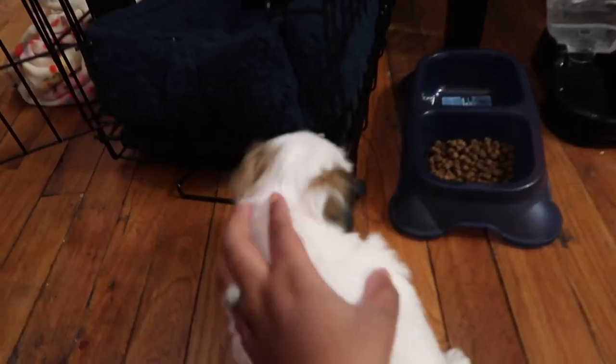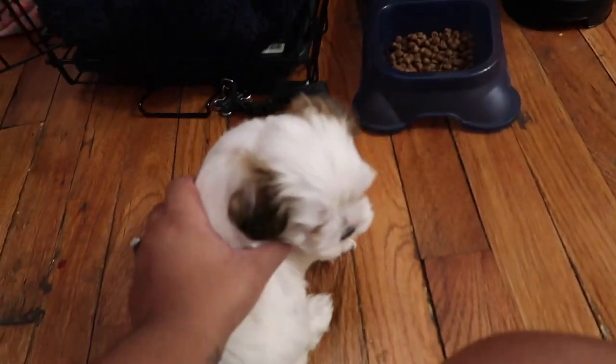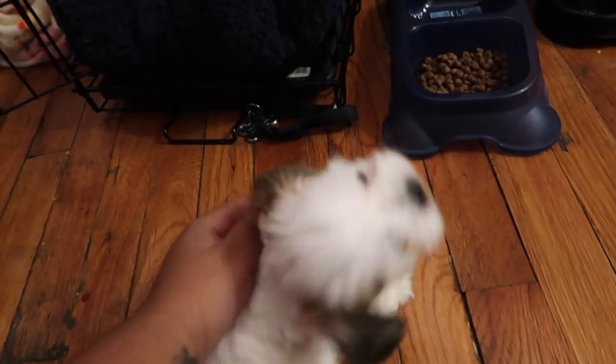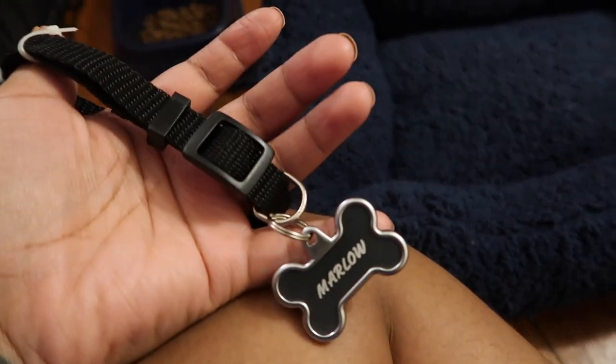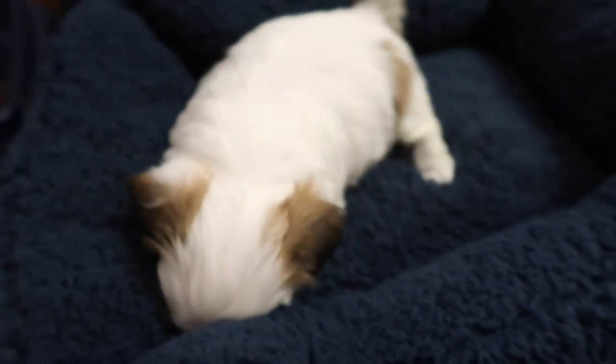Y'all, I think he's only like a few pounds. He only gets up to 16 pounds but he's only a few pounds now. He's so little. He's such a chill dog. This is his little collar but he can't even fit it, you guys. Look at him. He's just adorable.